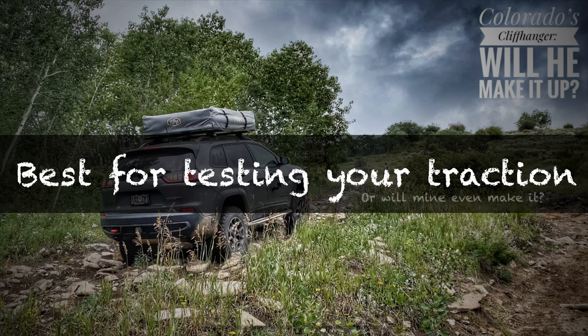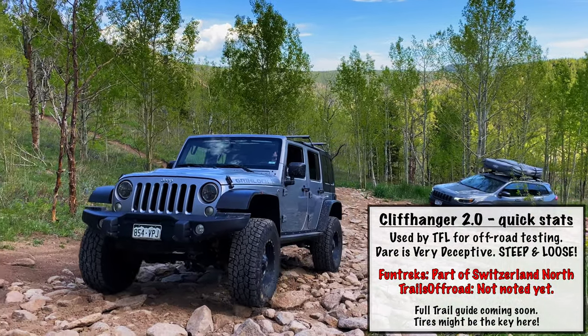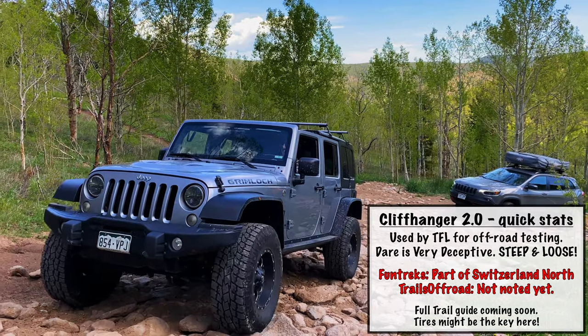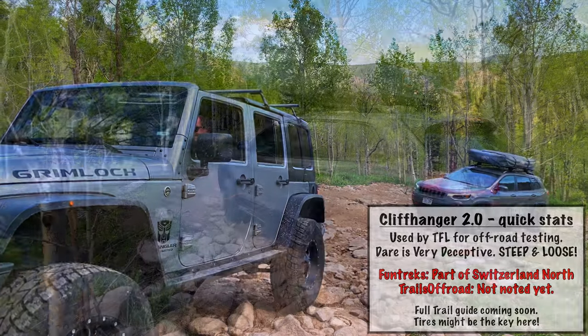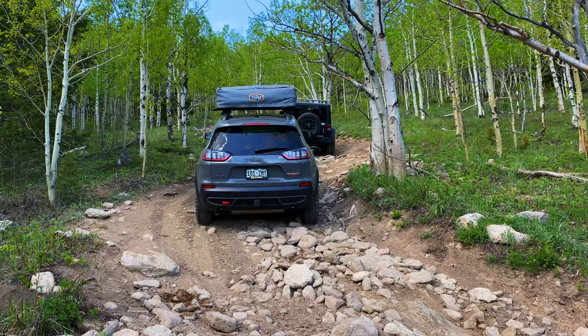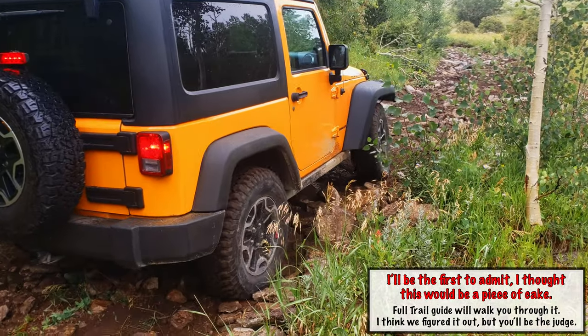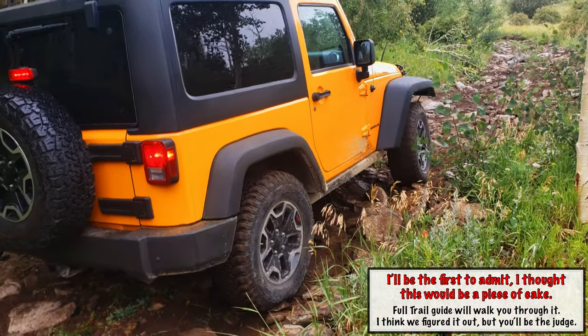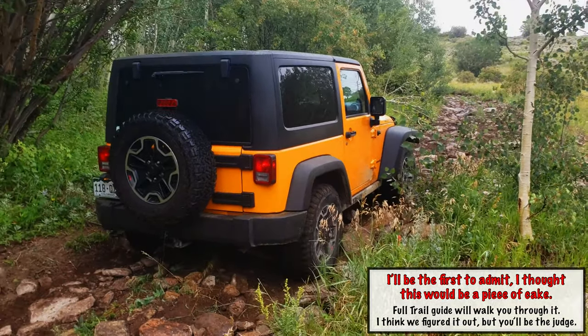Let's get right into it. This is Cliffhanger 2.0, a trail used by TFL, a popular Colorado-based car review channel. We chose this trail because it will challenge your vehicle's traction, so we think it's a good trail to get a baseline on. When you change things up — like your tires or lockers — go back and see the difference. In this trail guide, Sean will run it with both a two-inch and three-inch lift.